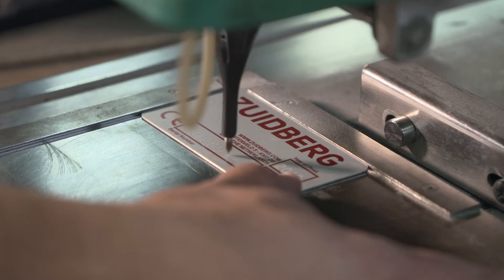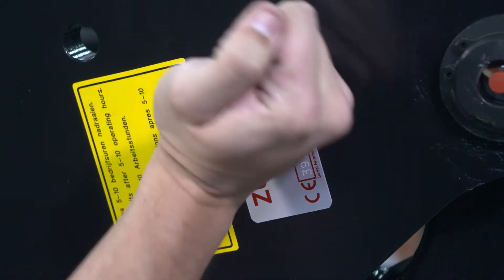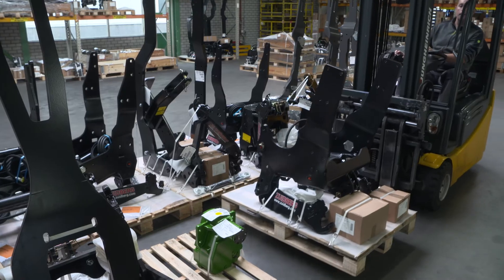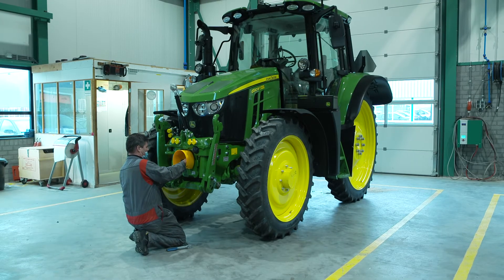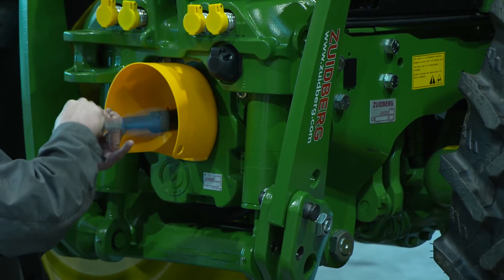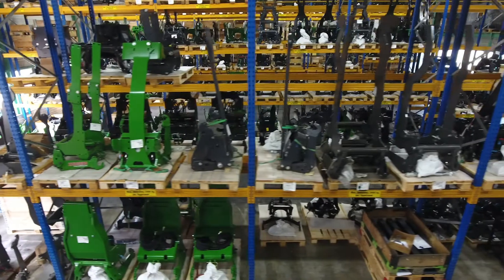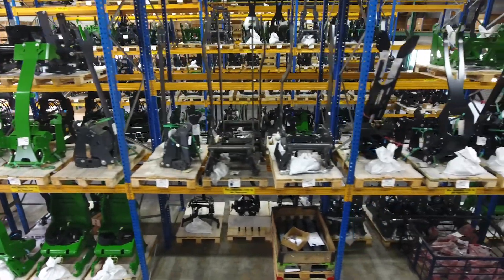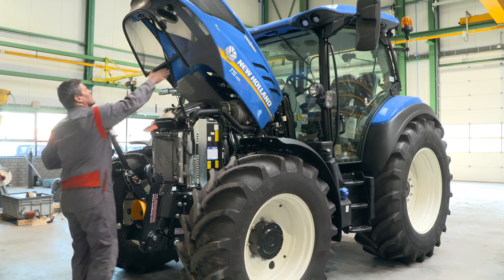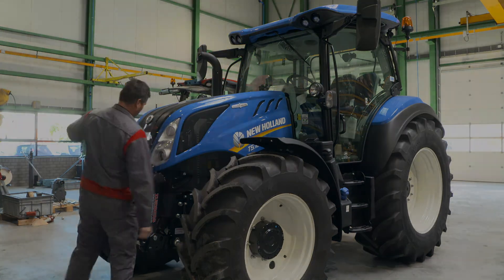The end users of our products are then not only certain of a sound solution for their farm, but also know that it has been produced responsibly. We are convinced that reliable people and products ensure success. Committed to our customers and their goals, we keep innovating together and dare to pioneer. Zoutberg – Performance Pioneers.